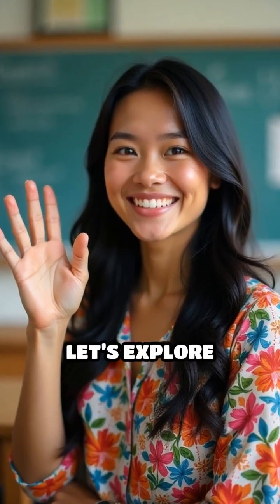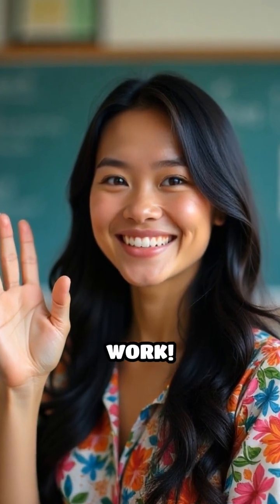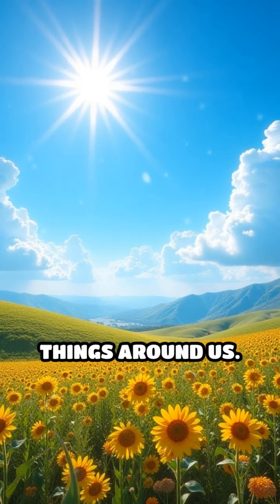Hello kids. Let's explore light and shadows and how they work. What is light? Light helps us see things around us.